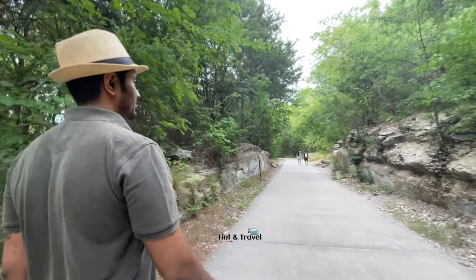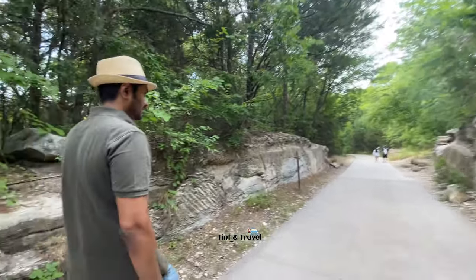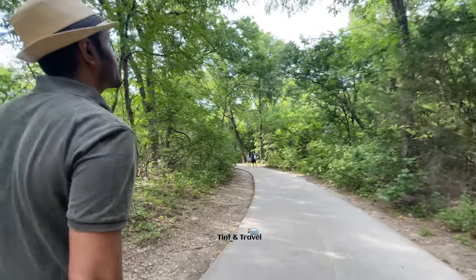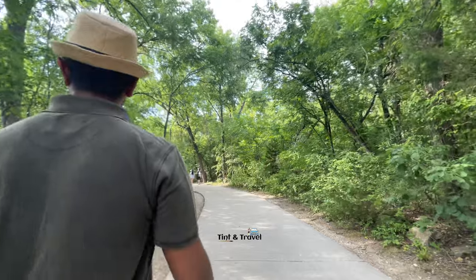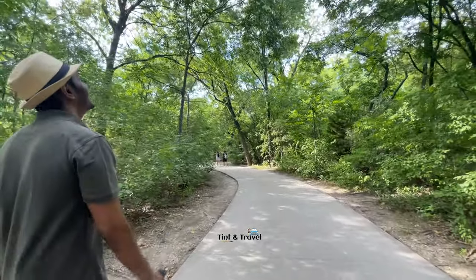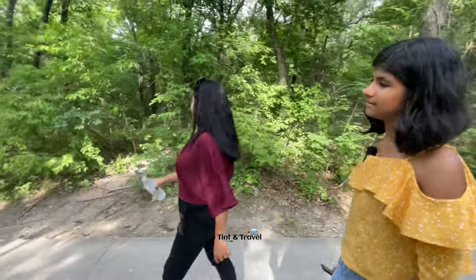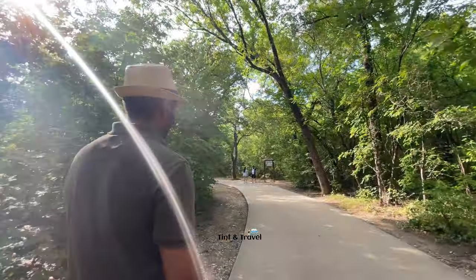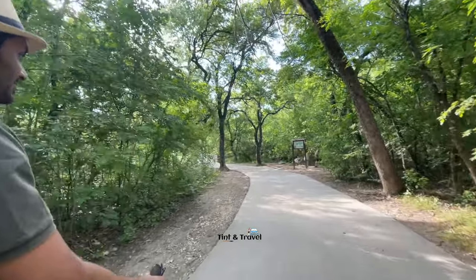Located on the western border of Plano, Arbor Hills Nature Preserve is a 200-acre park featuring vast areas of natural beauty for walking, jogging, hiking, and other outdoor activities. There are different species of birds and other wildlife such as bobcat, coyotes, snakes, garden lizards, turtles, fish, and rabbits also live in this park.